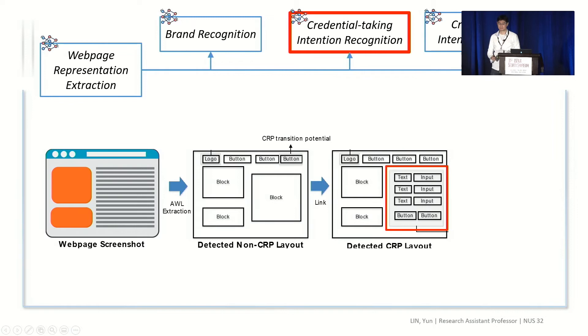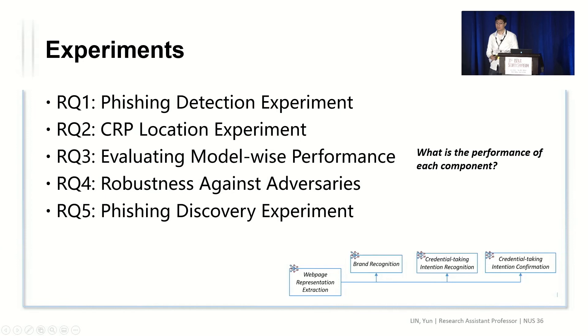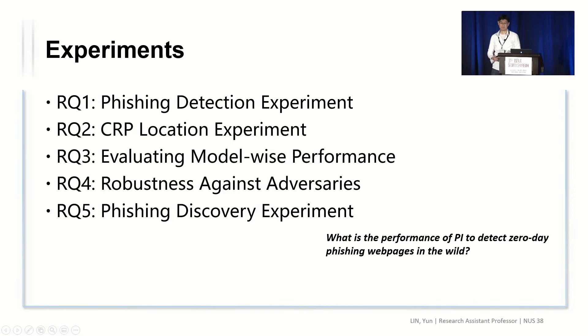To evaluate our performance, we create five experiments. In the phishing detection experiment, we compare precision and recall on a collected phishing web page dataset. For the CRP location experiment, we answer the question of how well we can find a credential-taking page from a non-credential-taking page. We also design separate experiments to evaluate each deep learning model individually, and we evaluate the robustness of our models against adversarial attacks. Finally, we run the phishing intention project to evaluate its performance in detecting zero-day phishing web pages in the wild.